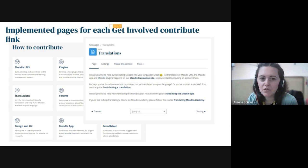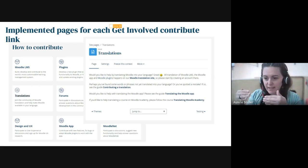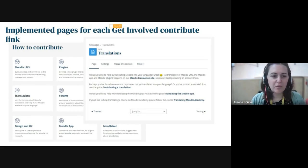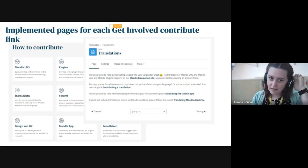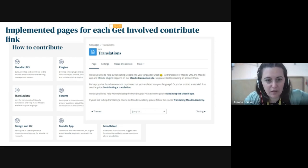For each of the areas of the get involved page, which is the next page from the front page on Moodle.org, we now have a linked Moodle page with more information. That's kind of our MVP — we're going to get that past stakeholders and see what feedback we get, or whether we need more pop-up like text coming up on the page itself.